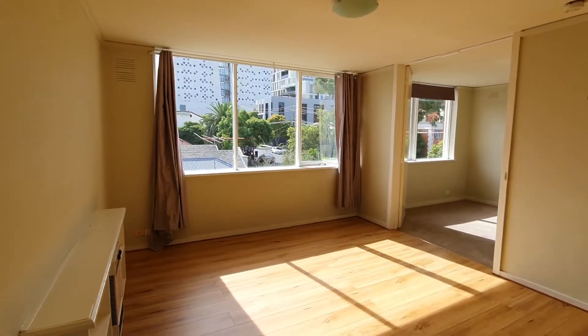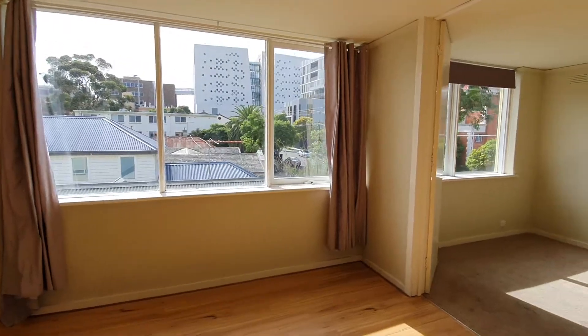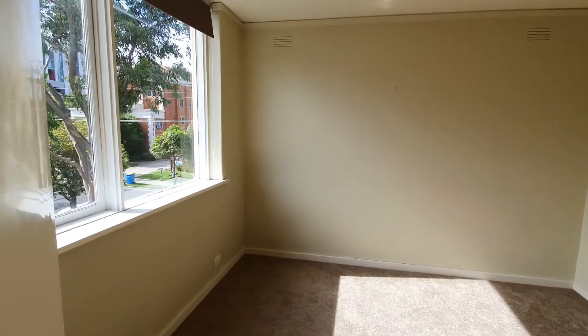We come through and find the lounge room with updated floorboards and wall heater. In the first bedroom you will find wall to wall carpet and robes.